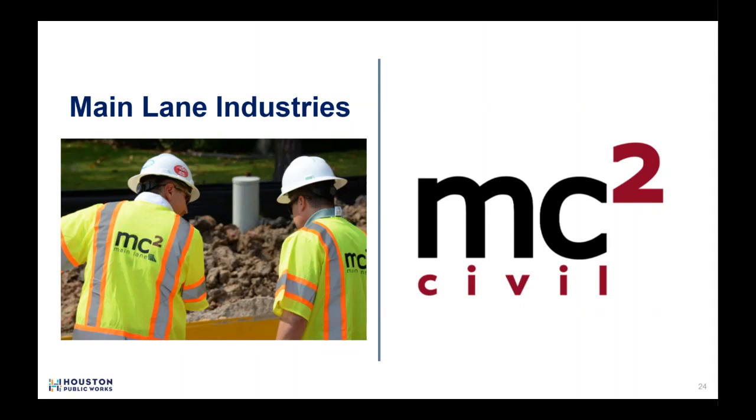Know the contractor — they are your first point of contact. They are the boots on the ground every day and are capable of assisting you immediately. Mainland Industries' contact information will be on your door notification and on the project page's frequently asked questions posted on EngageHouston.org. Project updates will be posted to the project page on EngageHouston.org as they become available, so please subscribe.